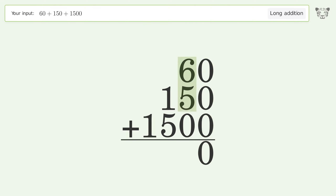6 plus 5 plus 0 equals 11; carry 1 to the hundreds place. 1 plus 1 plus 5 equals 7; write 1 in the thousands place. So the final result is 1710.